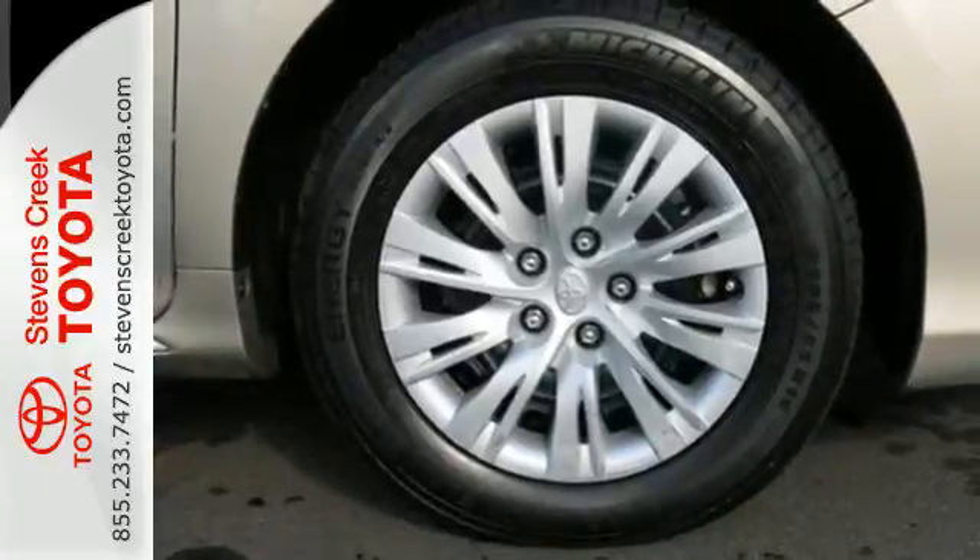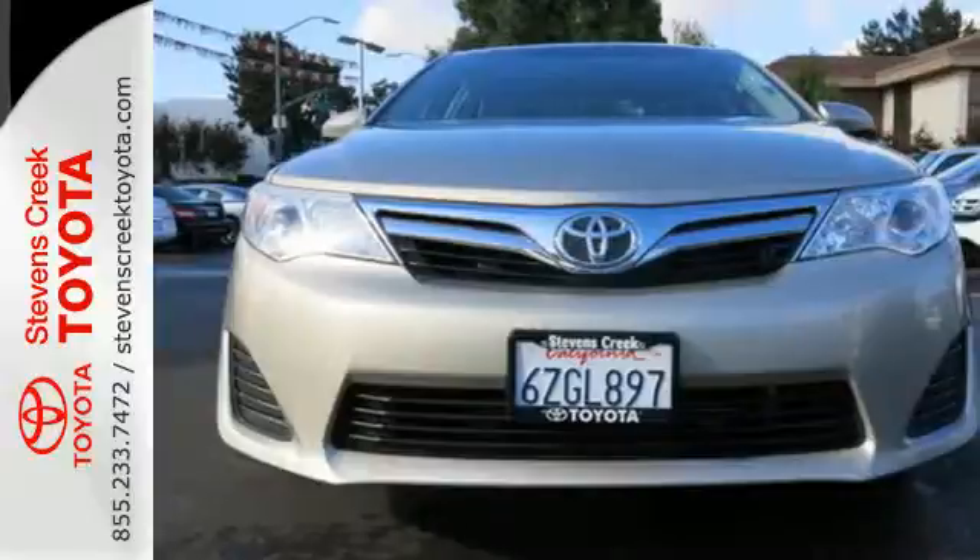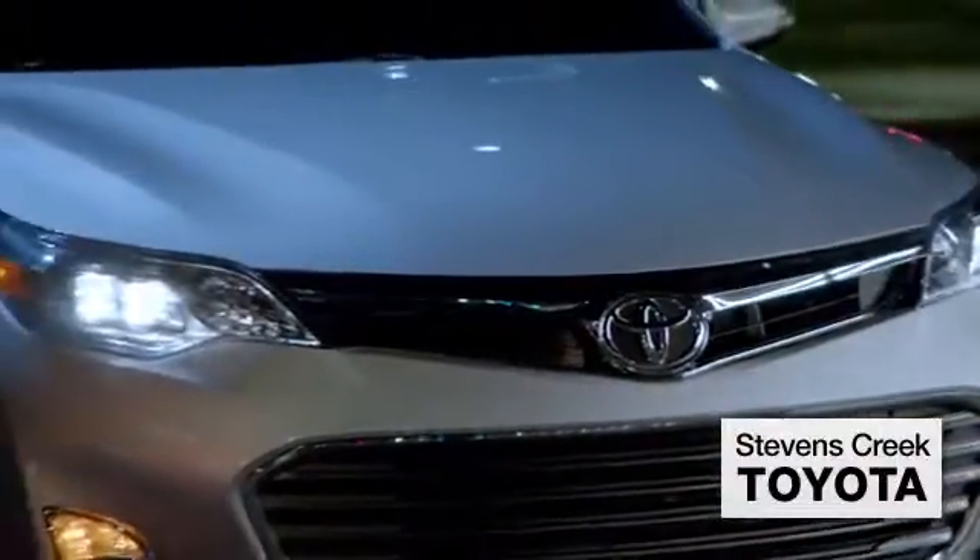This Camry is waiting for you. Don't keep it waiting. Come see it today. Come experience the fast, efficient, friendly service at Stevens Creek Toyota.